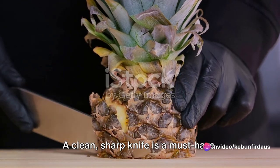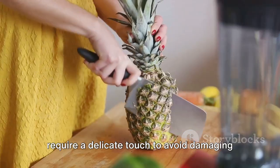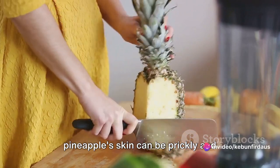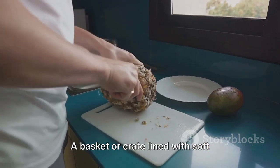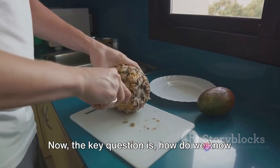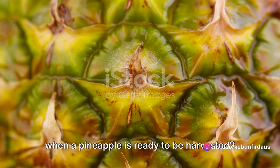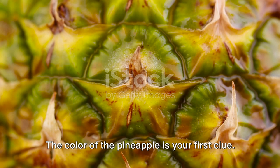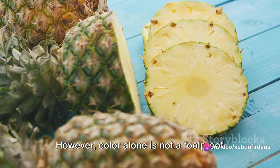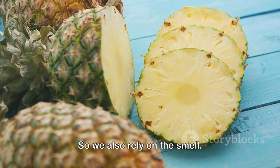Let's talk about the tools of the trade. A clean, sharp knife is a must-have. Pineapples are sturdy fruits, but they require a delicate touch to avoid damaging the flesh underneath their tough exterior. Gloves are also essential, as the pineapple's skin can be prickly and sometimes cause irritation. A basket or crate lined with soft material will help protect the harvested fruits from getting bruised or damaged. The key question is: how do we know when a pineapple is ready to be harvested? There are a few telltale signs — the color of the pineapple is your first clue. A ripe honeydew pineapple will have a golden yellow color. However, color alone is not a foolproof indicator, as pineapples can sometimes ripen unevenly.